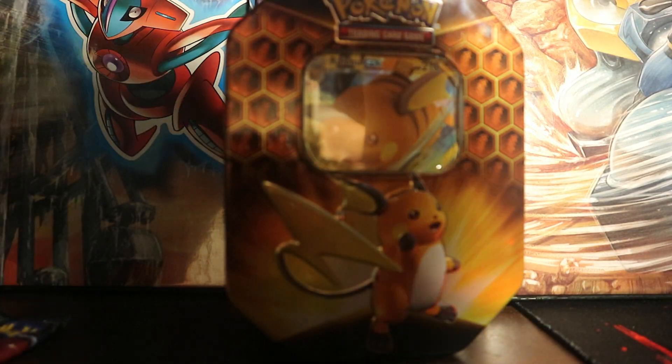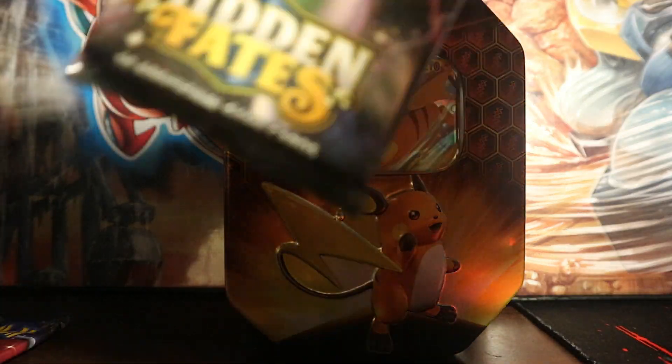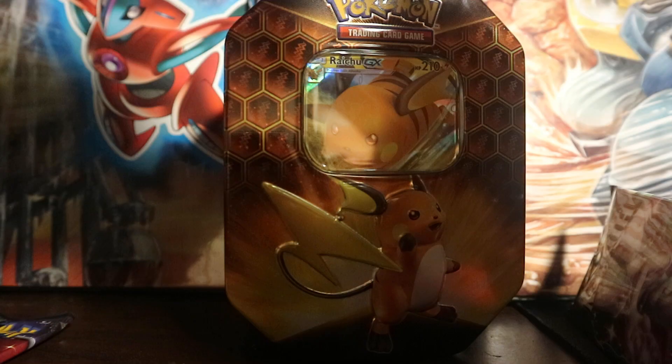I'm hoping for redemption. I'm pulling something awesome from these. If I get a dud tin I'll be so pissed — very, very pissed.